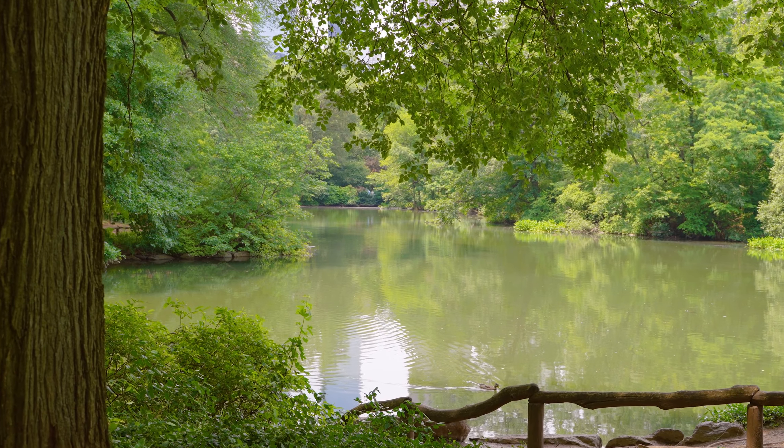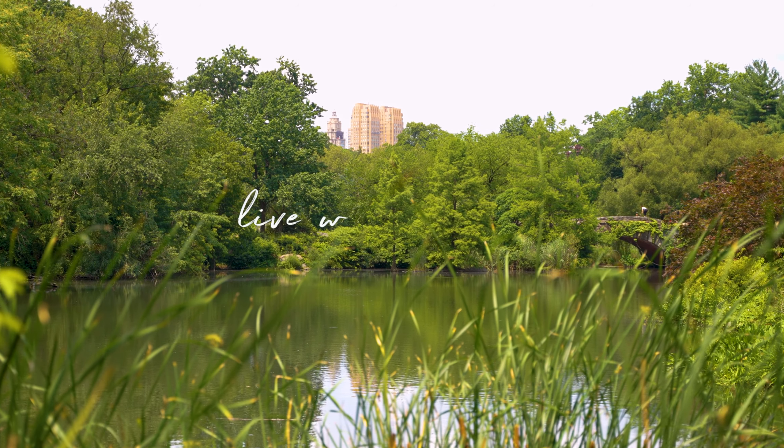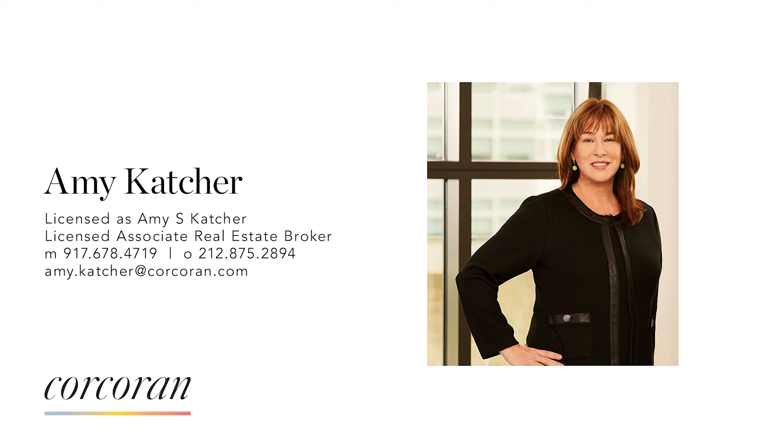Thank you for touring this magnificent home. For an in-person viewing, please contact me by phone or email. I look forward to hearing from you. Thank you.